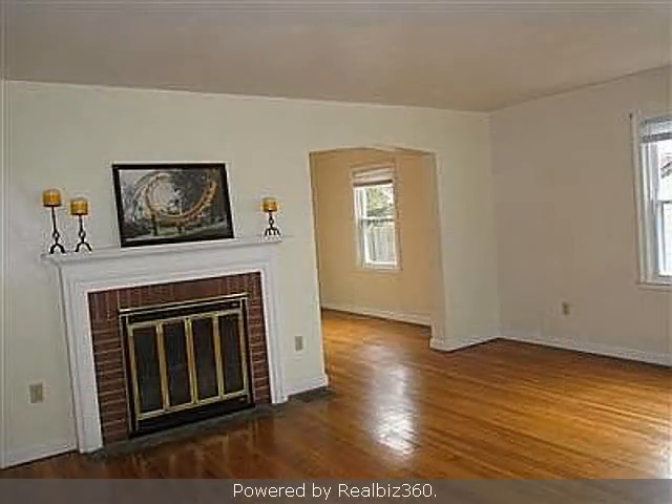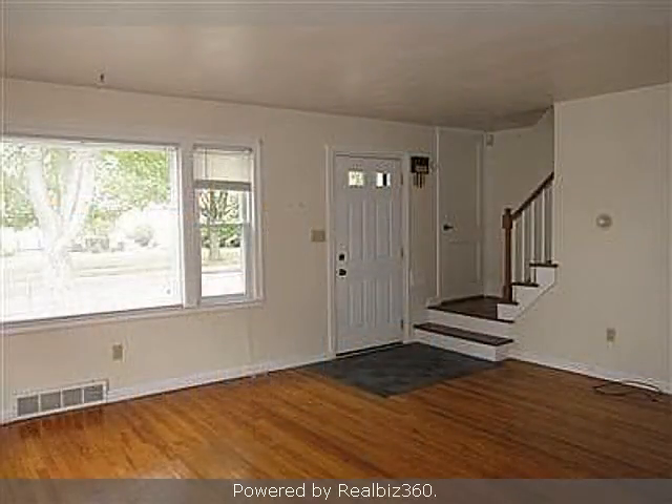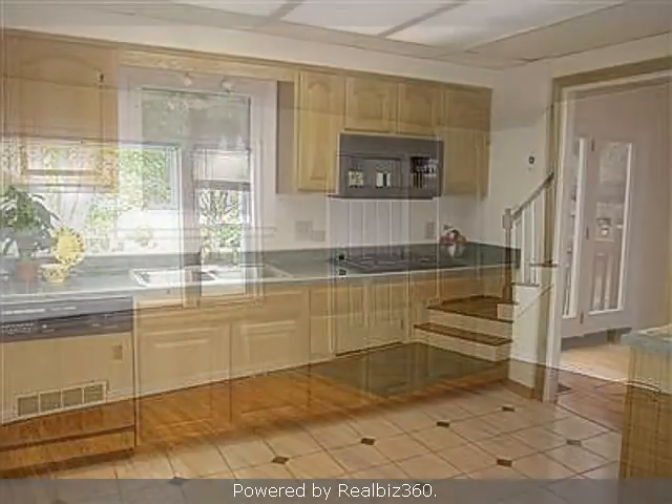Interior features of this property include a fireplace, a formal dining room, a partly finished basement, and a home warranty.